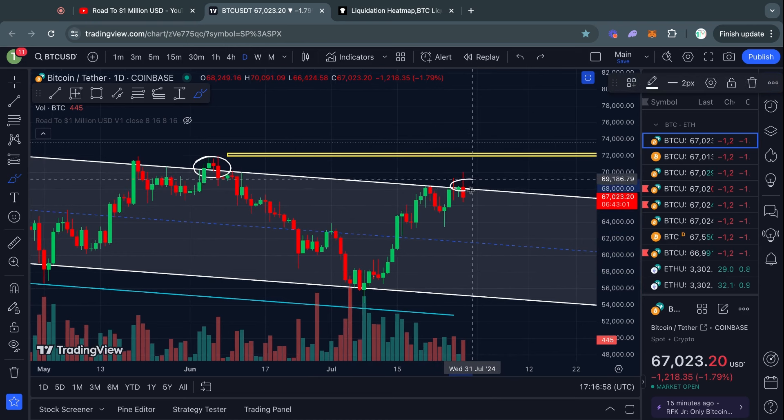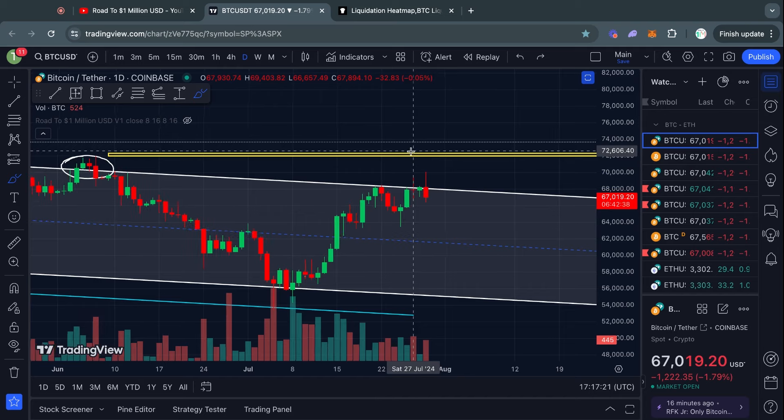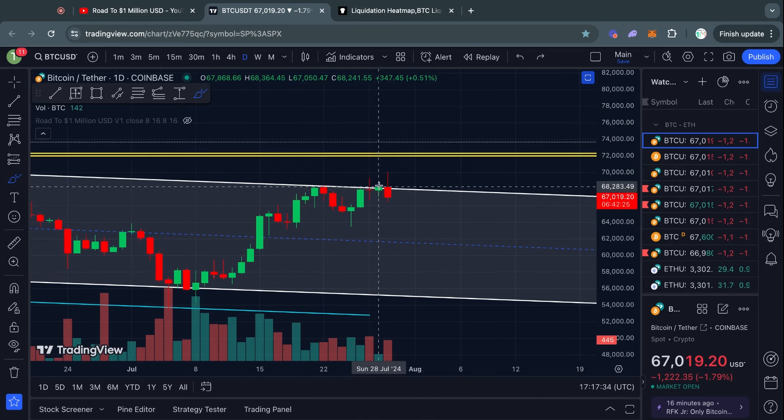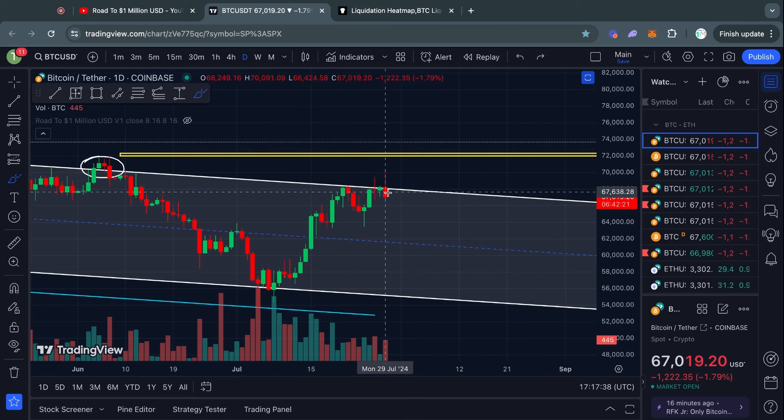Now what do we see today? The exact same thing all over again — people flipping extremely bullish, expecting a breakout before it's actually confirmed. They buy into the pump and now they're down on that trade. So with regards to this breakout, let's talk about what we should be looking for to actually confirm it.